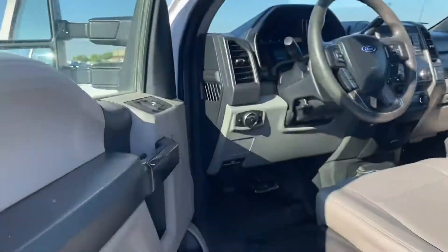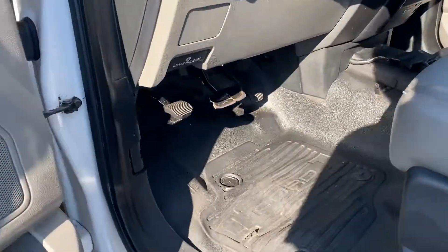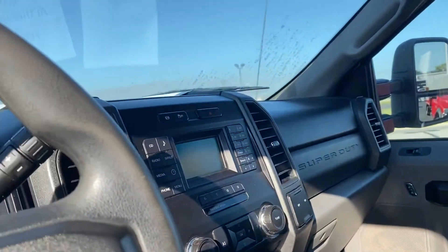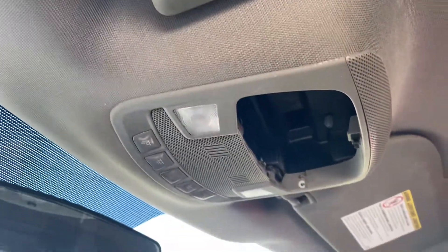No dents, dings, or scratches on the driver's side. Inside, again, a little bit of wear — nothing extraordinary. It is missing the sunglasses holder.